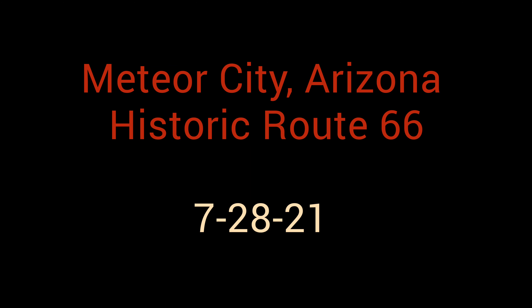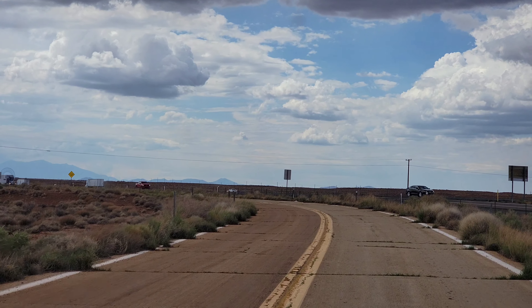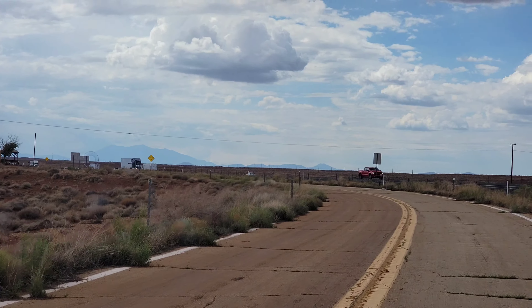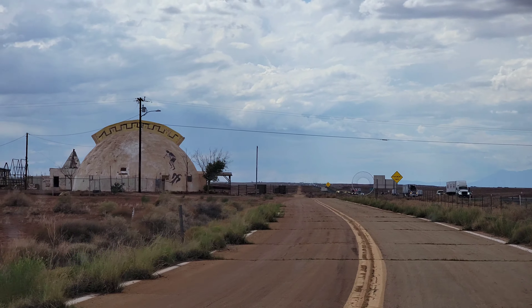Let's see what we find on Route 66 today. This exit looks interesting. Where are we heading to, Kelly? We are heading to Meteor City. Jerry is going to start a new channel called Arizona Oddities with the old guys, and this might be a part of it.